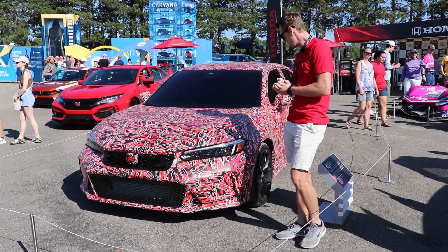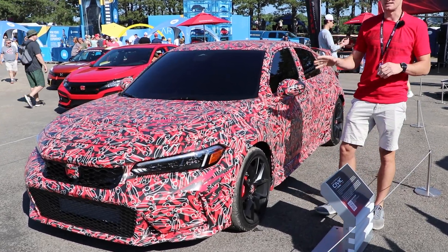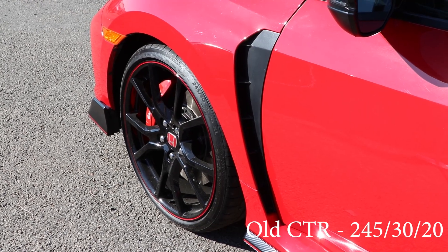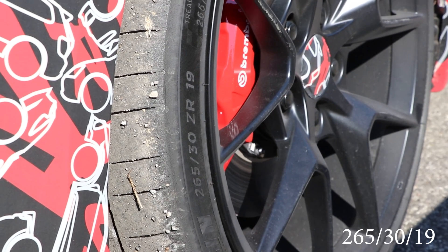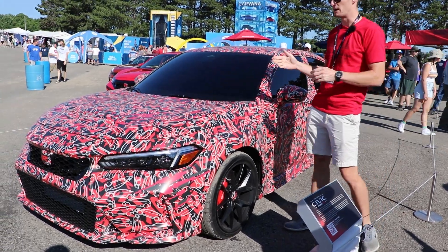One of the things we can definitely account for with the added lap time is the difference in wheels and tire package. Just visually we can see here the old car was running 245/30/20s — 20-inch wheels — while these have 19-inch wheels and they're 265/30s. So we have a wider contact patch which of course is going to mean more grip.